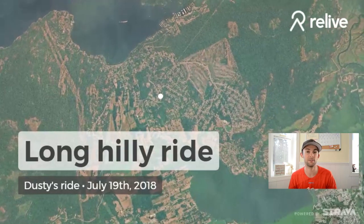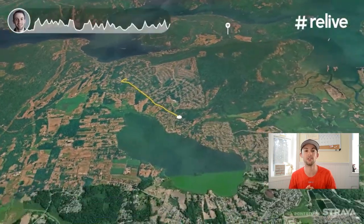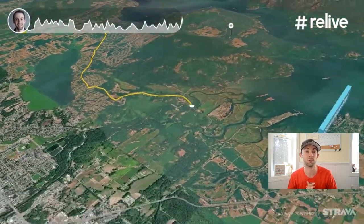Hey everyone, Dusty here. I thought today I would share with you a cool new app that I've just discovered. And if you're like me and you have other triathlete and cyclist friends on Instagram and Facebook, more than likely you've already seen this app in use. This app is called Relive, and essentially it lets you turn your rides and runs into 3D videos for free.